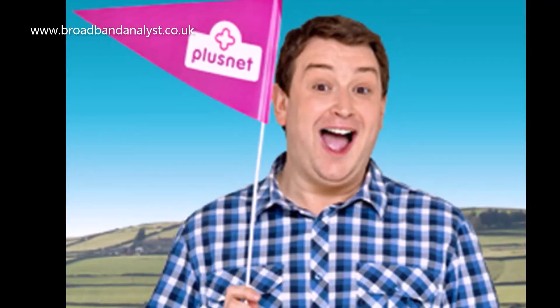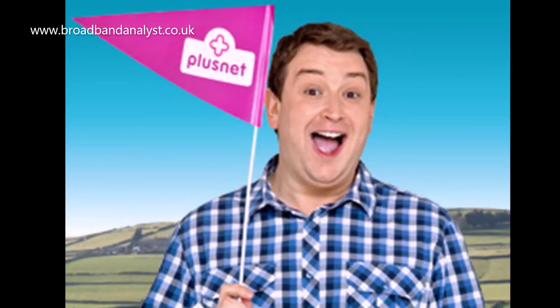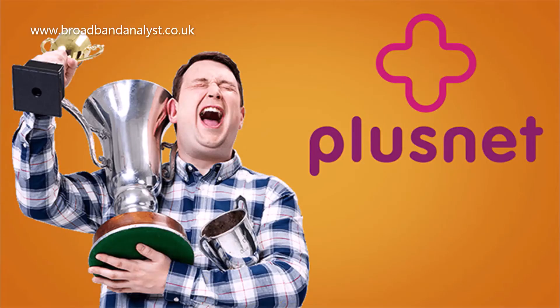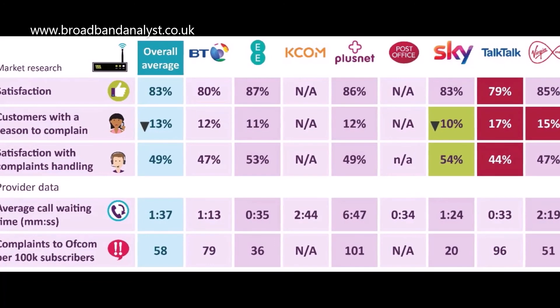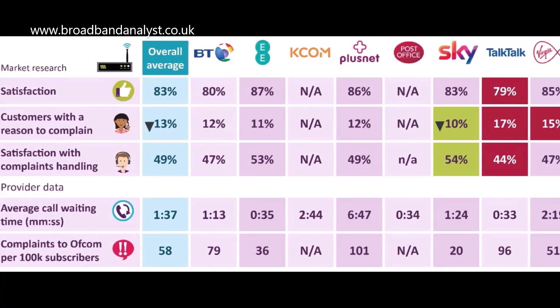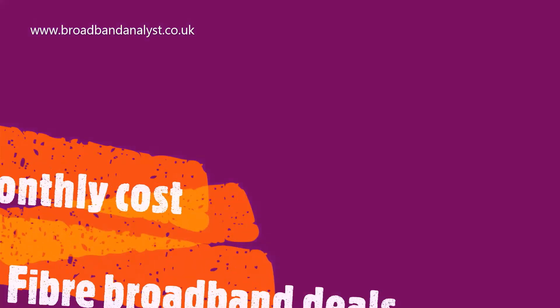Is Plusnet broadband any good? Plusnet is one of the cheapest broadband providers in the UK and provides award-winning UK-based customer support round the year. According to the Ofcom Customer Satisfaction Report 2021, Plusnet has more satisfied customers than other providers. Overall, Plusnet offers low-cost broadband and phone service with great customer service, while Plusnet fiber broadband plans are super affordable and great money savers when compared to products offered by Virgin Media, BT and Sky.